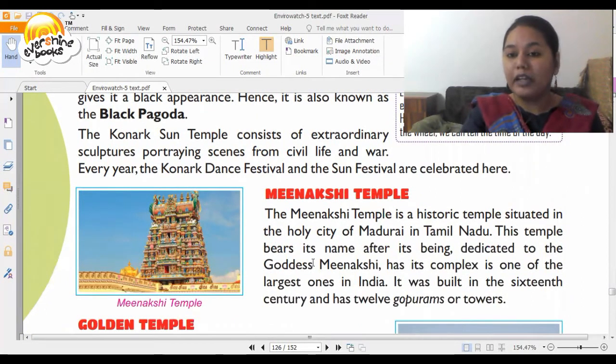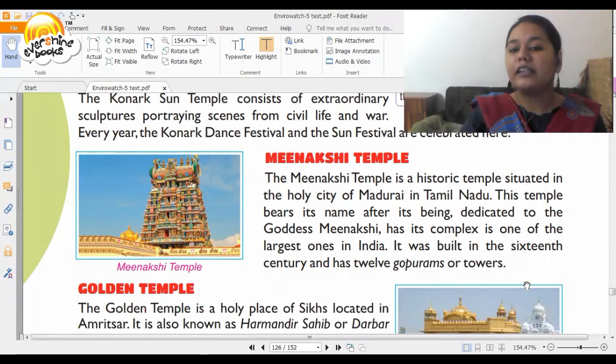Now we go to Tamil Nadu to visit the Meenakshi Temple. It bears its name as it is dedicated to goddess Meenakshi. Its complex is one of the largest in India. It was built in the 16th century and has 12 gopurams, or towers.